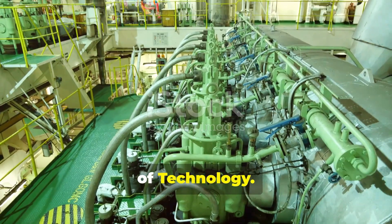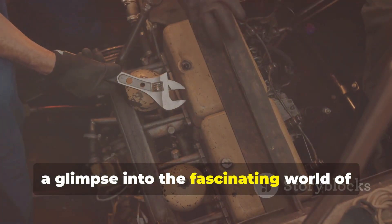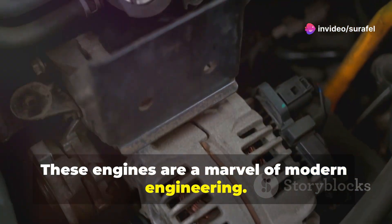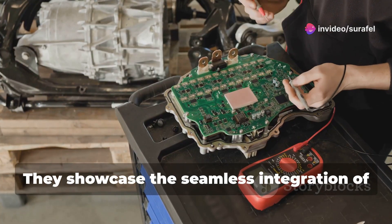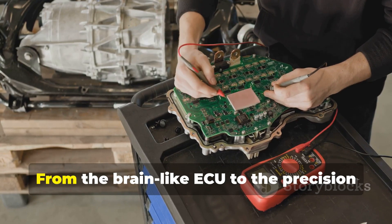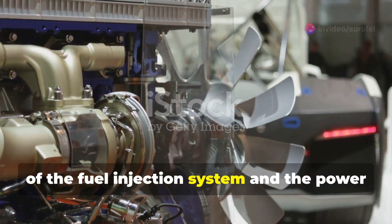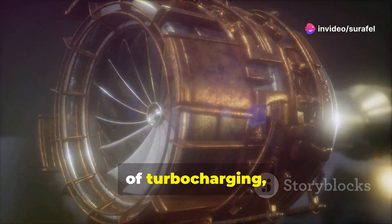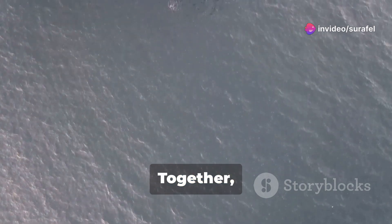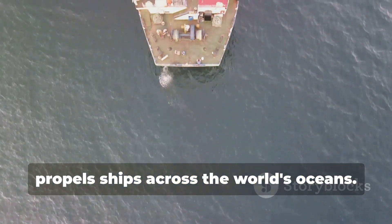So there you have it — a glimpse into the fascinating world of Wartsila electronic engines. These engines are a marvel of modern engineering, showcasing the seamless integration of mechanical and electronic systems. From the brain-like ECU to the precision of the fuel injection system and the power of turbocharging, every component plays a crucial role. Together, they create a symphony of technology that propels ships across the world's oceans.